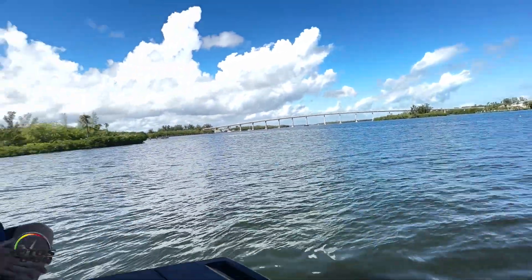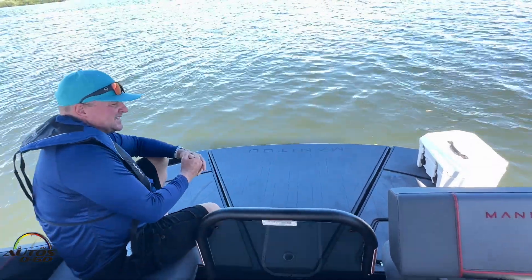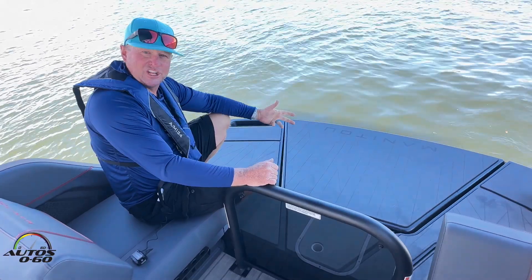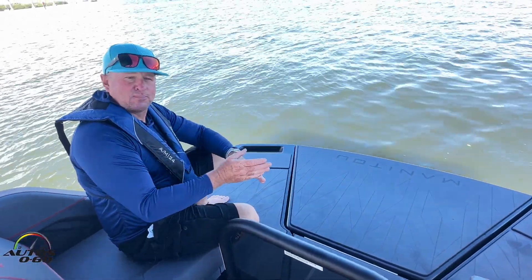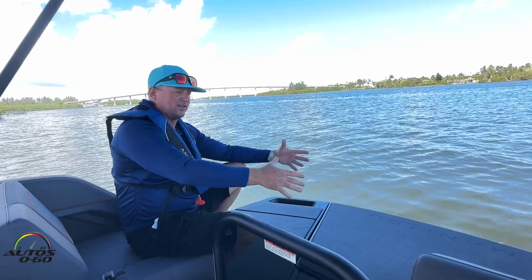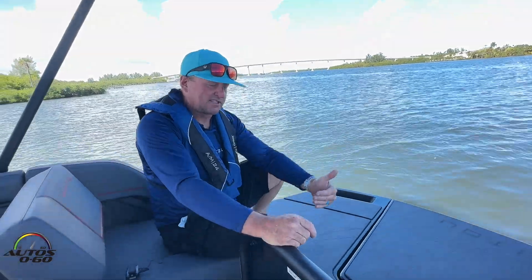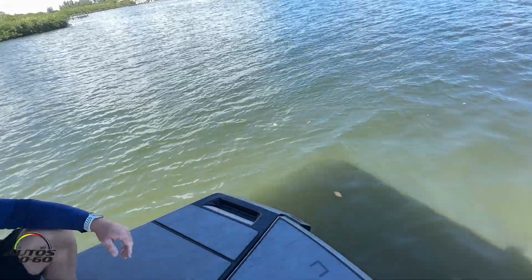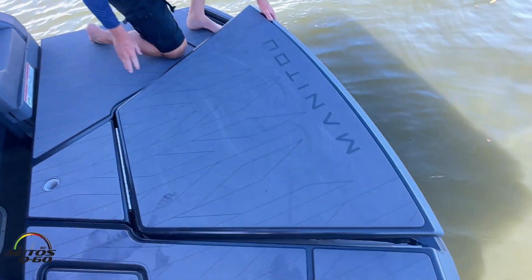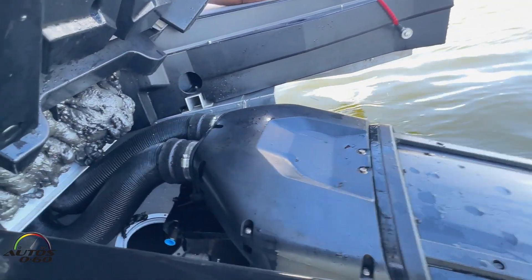Now at the transom — in most pontoon boats, what you would see in this area is a big engine. One of the big innovations on the Manitou is the use of the all-new Rotax outboard stealth engine. Underneath this deck is an outboard engine, but rather than the power head sticking straight up, it's actually turned 90 degrees. So now it's out of the way, we have a much more usable transom area free from any obstruction. It's also tucked up underneath more, so anybody diving off the transom has more clearance from the engine. Very, very low profile and out of the way.